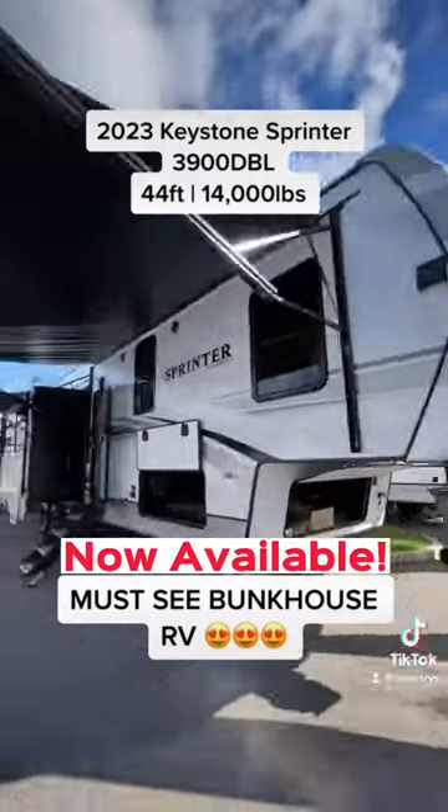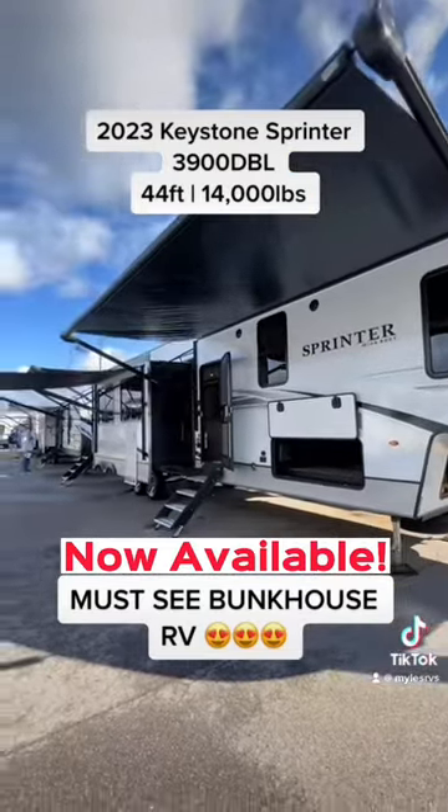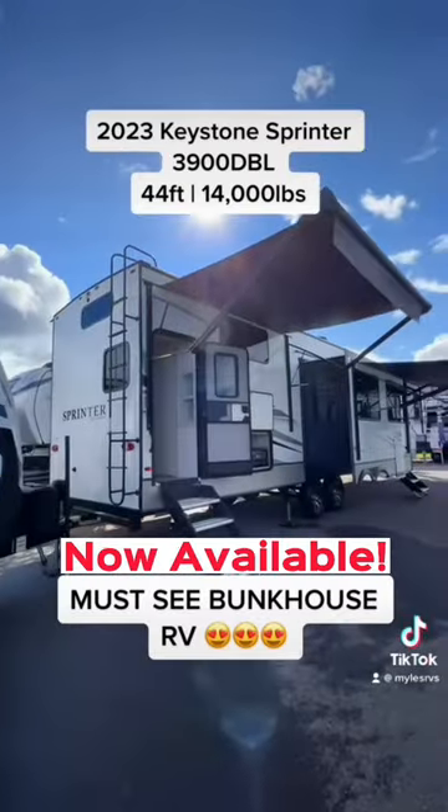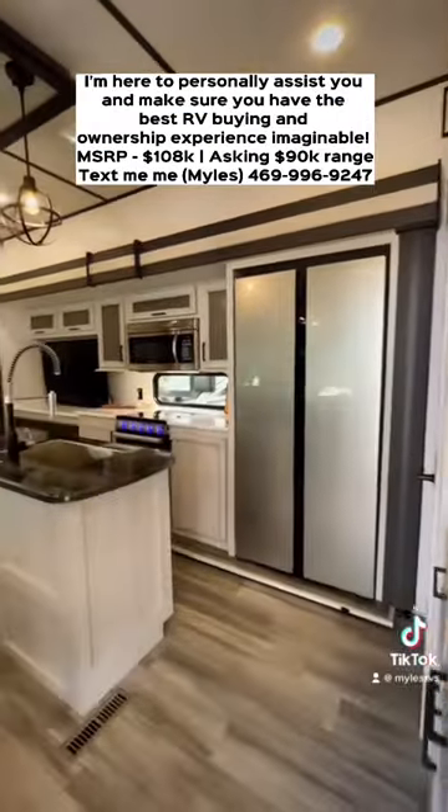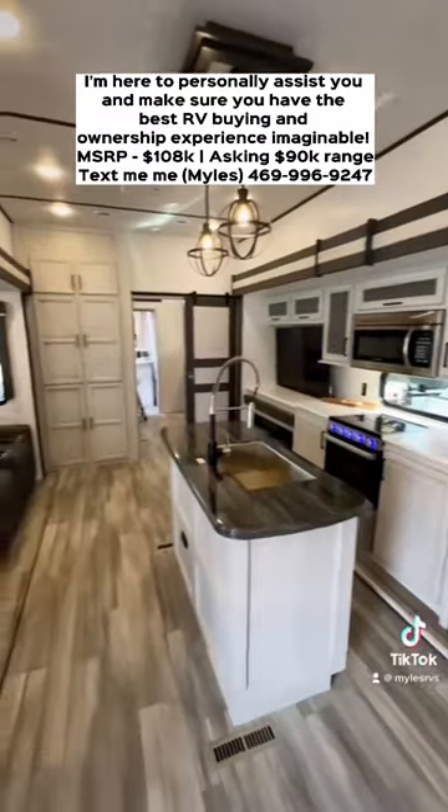This is a 2023 Sprinter 3900 DBL. It is a 100-inch wide body construction fifth wheel with three awnings outside and an outdoor kitchen. Going inside, there are really nice modern interior colors.